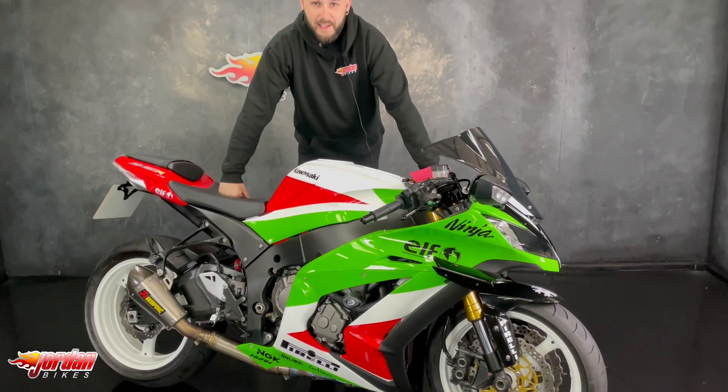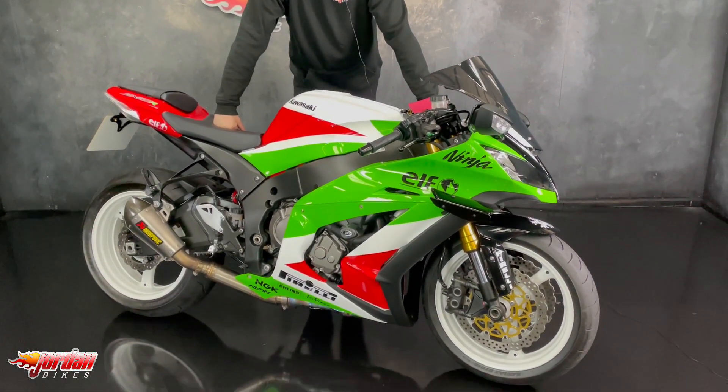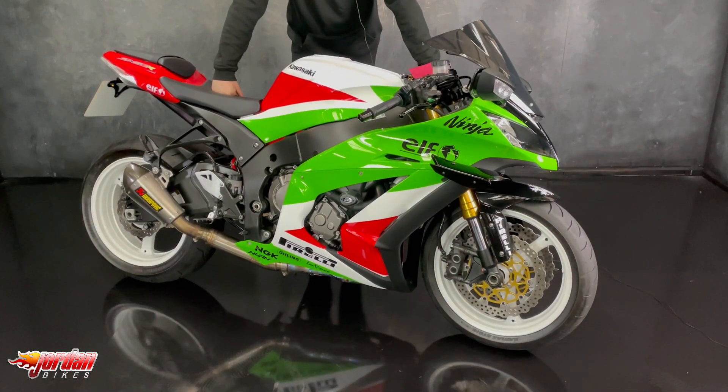Hey guys, it's Joe here at Jordan Bikes in Leeds and welcome to the video of this beautiful Kawasaki ZX-10R.